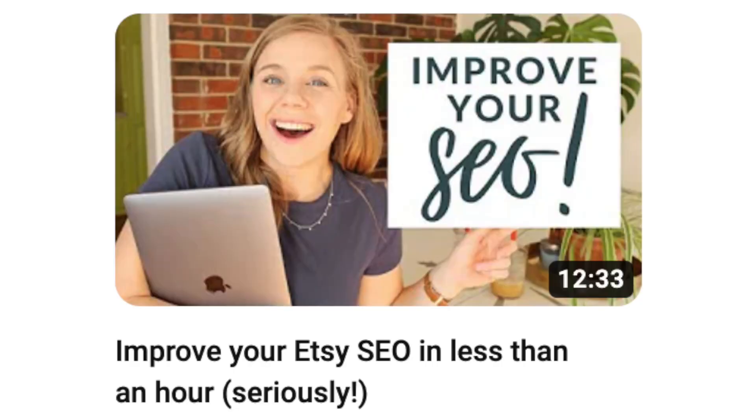The last thing you want to do is optimize your shop as a whole, which means filling out all of the things. I have a video titled something like 'improve your SEO in less than an hour' — go watch that. It teaches you how to optimize your whole shop rather than just a specific listing, and whenever you do that, it also helps all of your listings as well.